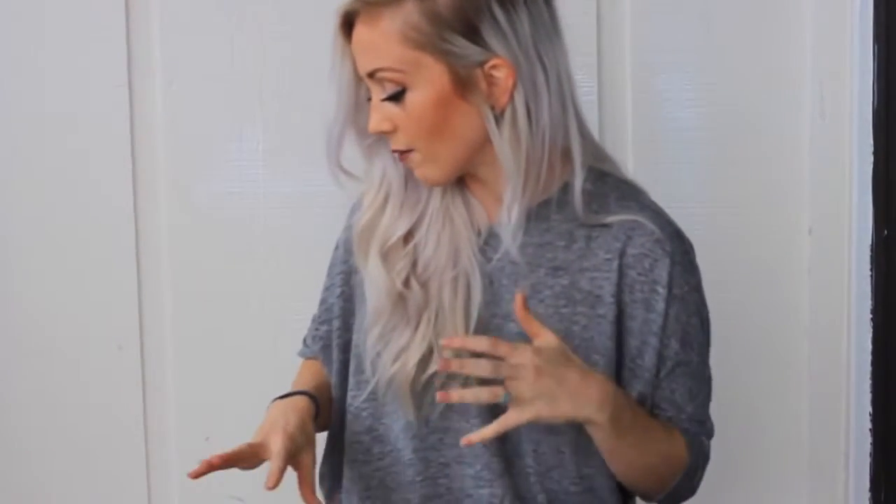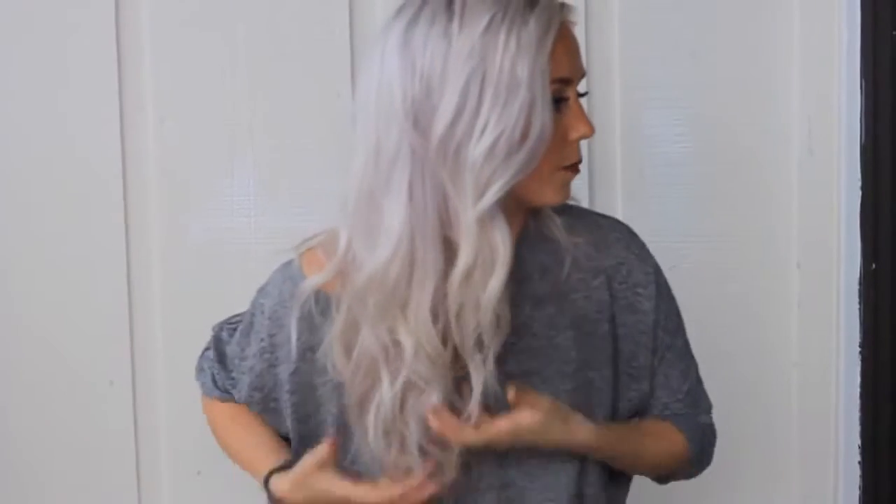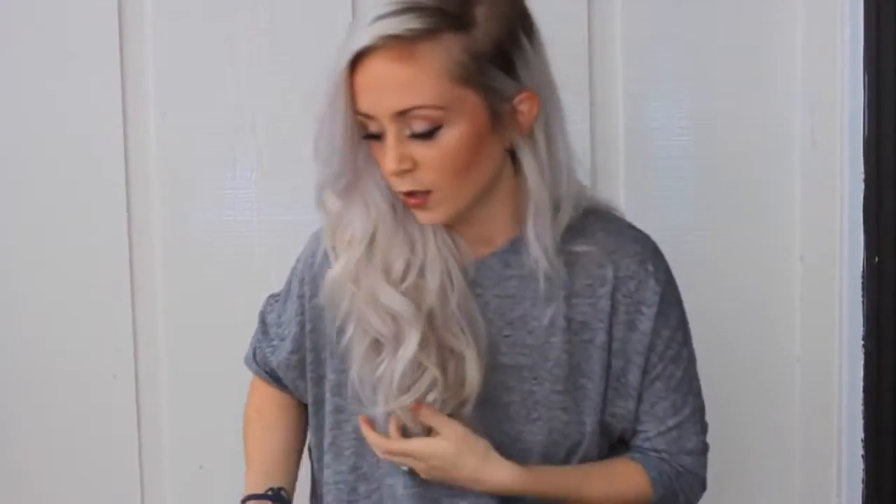I tried to use everything I'm going to show you on my face and hair today so you can see what they look like. As you can see, my hair is naturally straight so I curled it a little bit, but I usually don't have anything in it and it doesn't really stay very well.